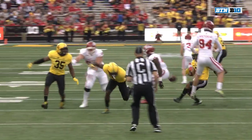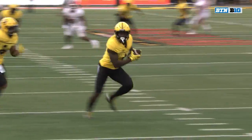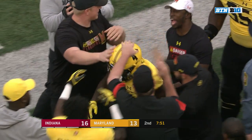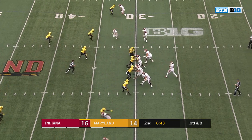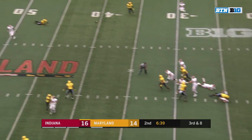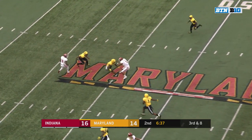Touchdown Terps. They check out of the pressure now. Ramsey had some time to throw, gets rid of it, and finds Cobbs.